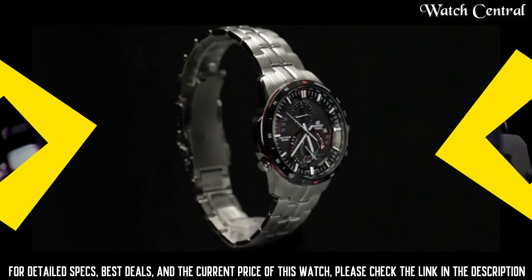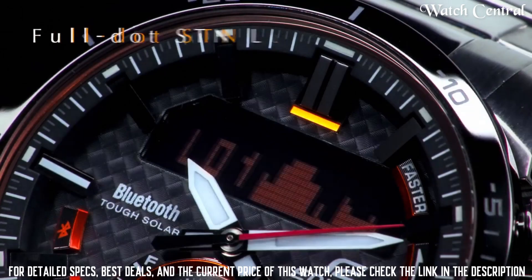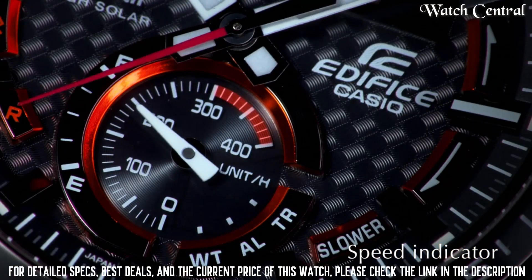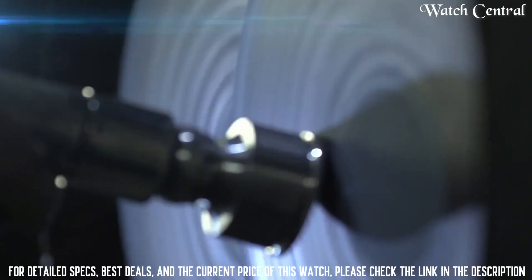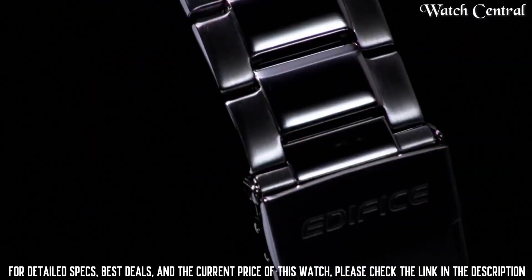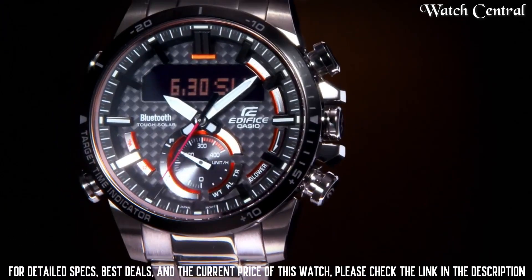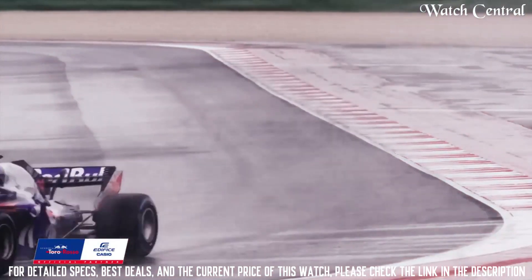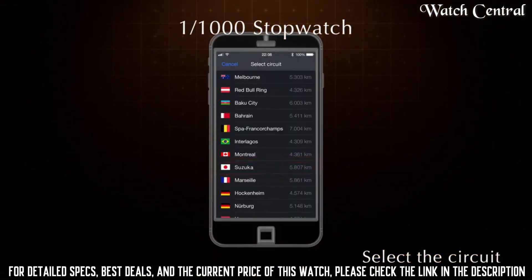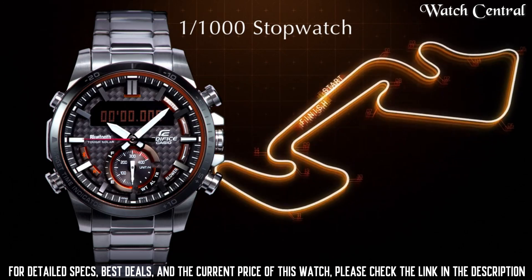Number 4: Casio Edifice ECB 800 DB 1ACF quartz watch. Silver tone stainless steel case and bracelet. Dial type: analog. Luminescent hands. Date display between three and four o'clock position. Quartz movement. Scratch-resistant mineral crystal. Screw-down crown. Solid case back. Round case shape. Case size: 53.5 by 49.2 millimeters. Fold-over clasp with safety release. Water resistance: 100 meters / 330 feet. Functions: chronograph, date, hour, minute, second, tachymeter. Solar powered.